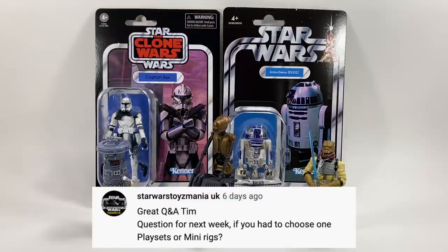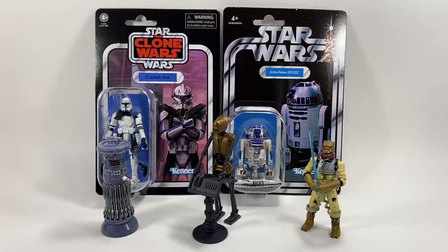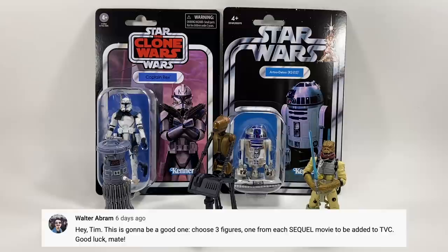Star Wars Toymania UK asks: if you had to choose one — playsets or mini rigs? That's like asking me to choose between my children! I would go mini rigs — purely because when I was a kid I had more of them. I only had one playset, the Cantina, and none of the Hoth sets, but I had all the mini rigs because they were cheap and easy for parents to buy their kids.